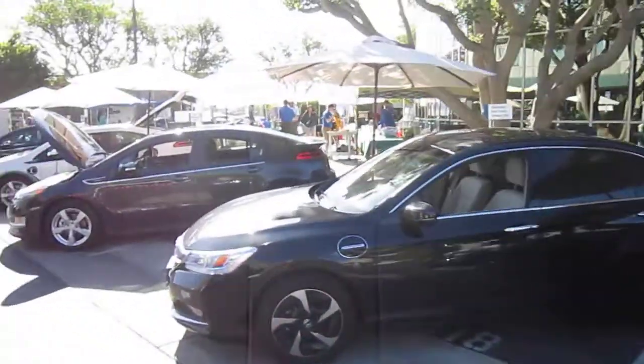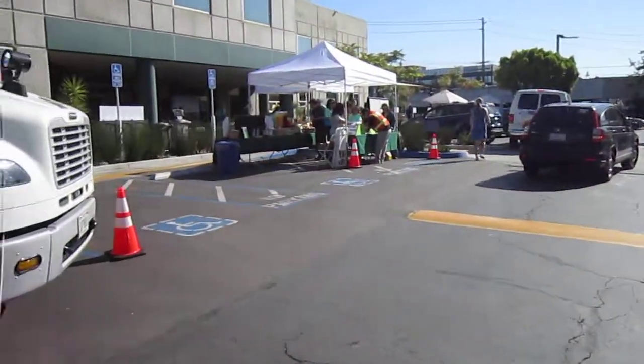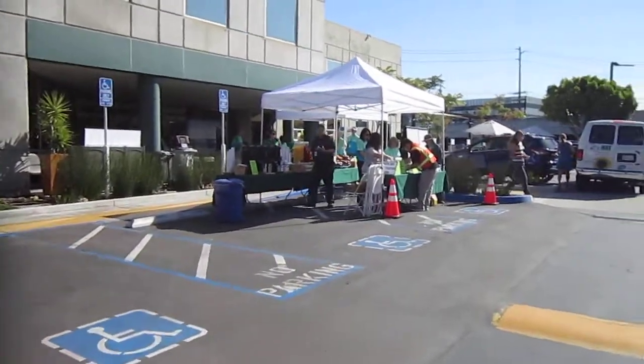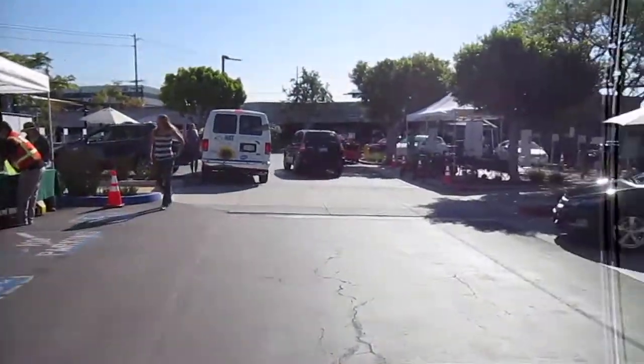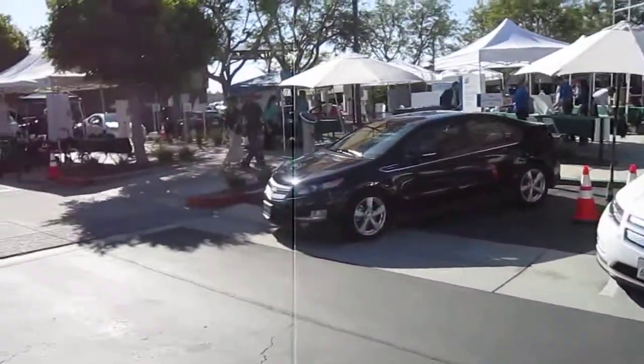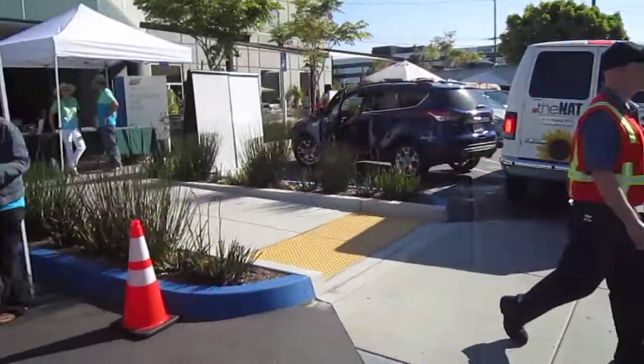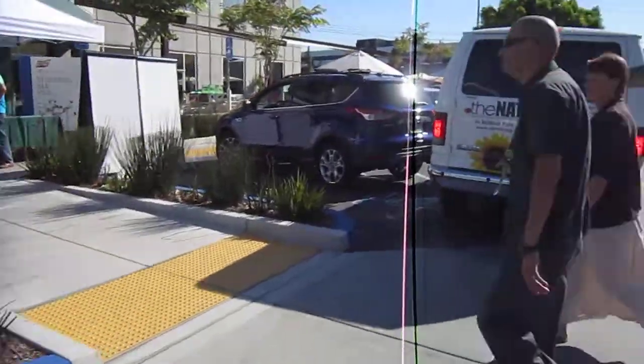I'll show you some more when things get going. They're still getting everything set up. There are all kinds of environmentally safe products they're touting here — electrical things, water conservation. There's also a deal from the Natural History Museum at Balboa Park, going to have lunch and stuff over there.